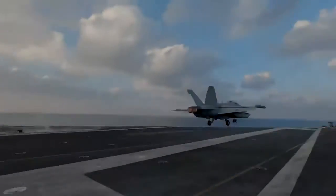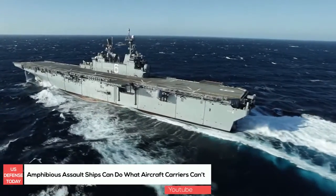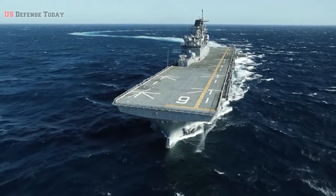With its long flight deck and the ability for aircraft to take off and land, it would be easy to think that vessels such as the USS America LHA-6 are aircraft carriers. However, looks can be deceiving and there is far more than meets the eye to these warships.